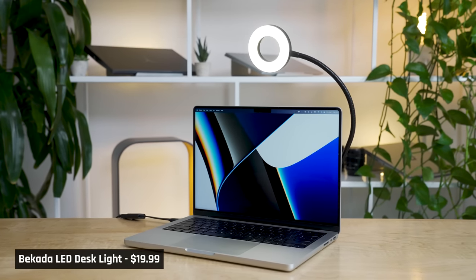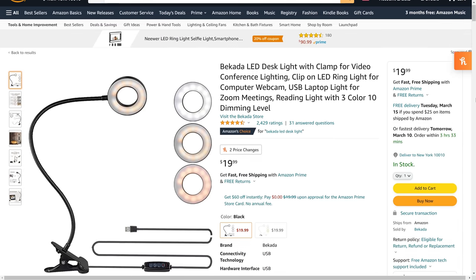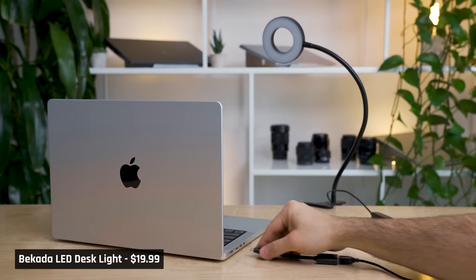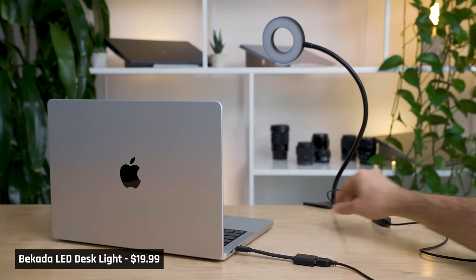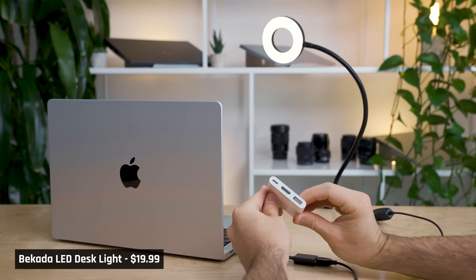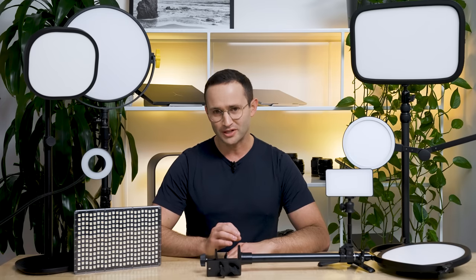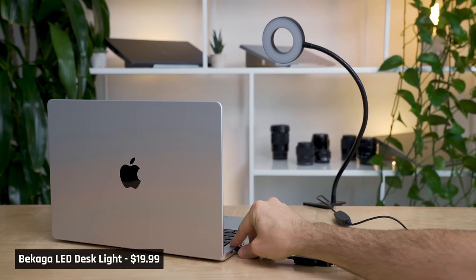First up is the cheapest of the bunch, the $20 Belkaga LED desk light. This light is highly recommended on Amazon. It's a simple ring light that you clip to a desk, and is powered via a USB-A connection. You'll need a converter if you plan to use it with a laptop like a MacBook, as they only support USB-C. I tend to avoid ring lights, as I feel they don't look natural to the viewer. Light reflects off you in an unnatural ring rather than a shape like the sun. If you don't have a desk that you can clip this light to, this one isn't for you, as there are no other mounting points.